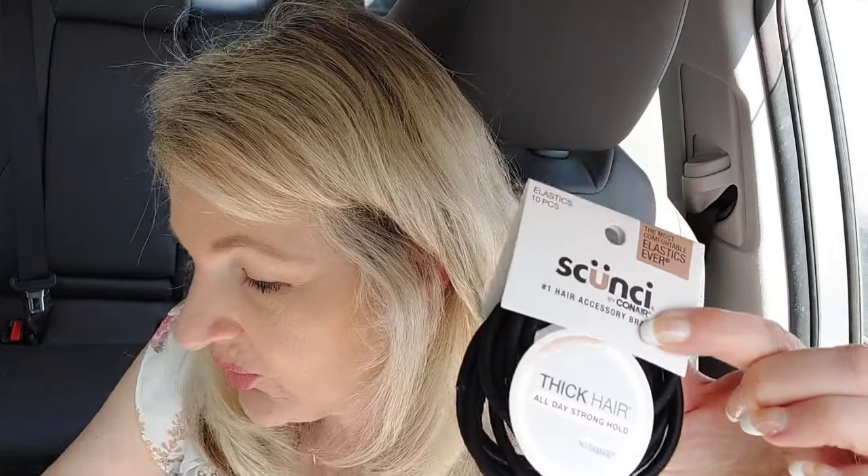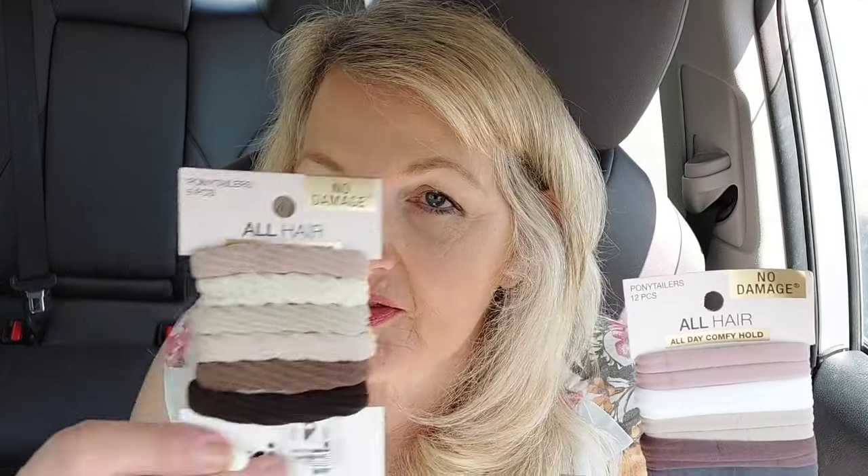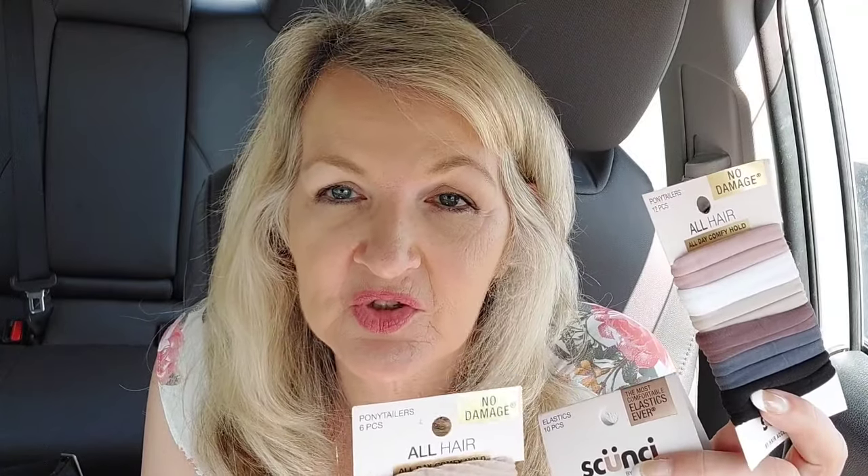They didn't give me a free bag today, sadly. I did the Skunchie deal — I picked up three of these that are $4.39: the Thick Hair ponytail holders, the All Day Comfort Hold ponytail holders, and one more. When you buy three of them, you get $10 back in bonus cash. And I have a Skunchie bonus cash challenge, so I'll get $3 back, which completes it — I only needed to spend $10 to get $2.70 but they usually round up to $3.